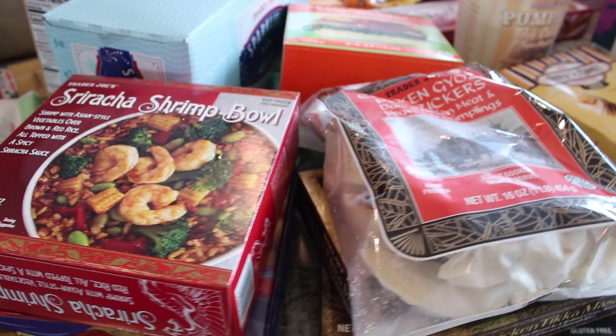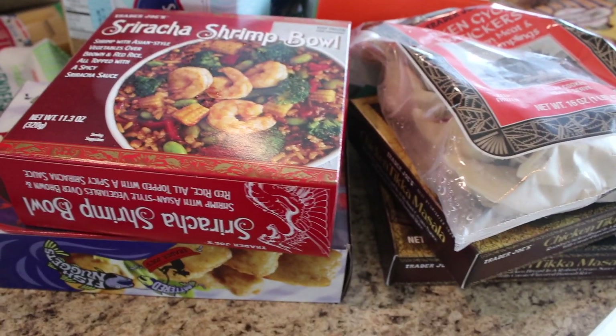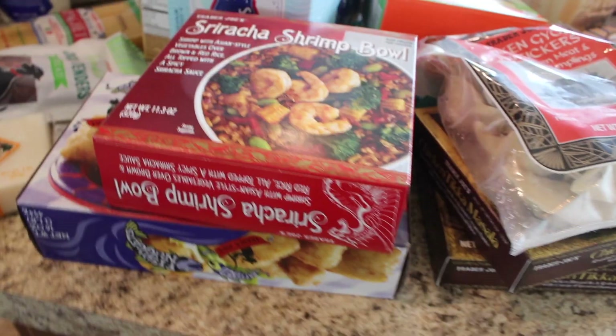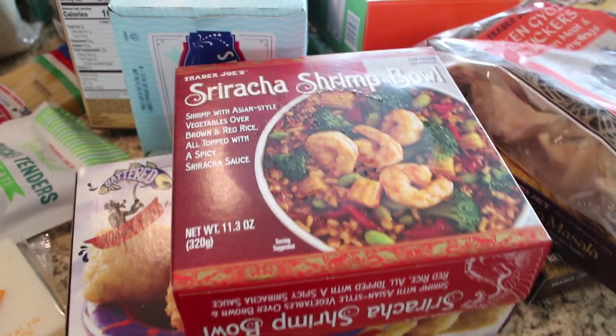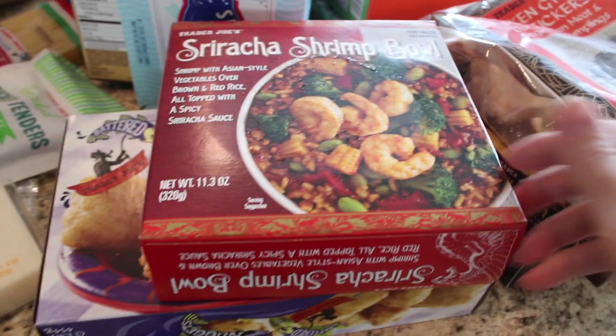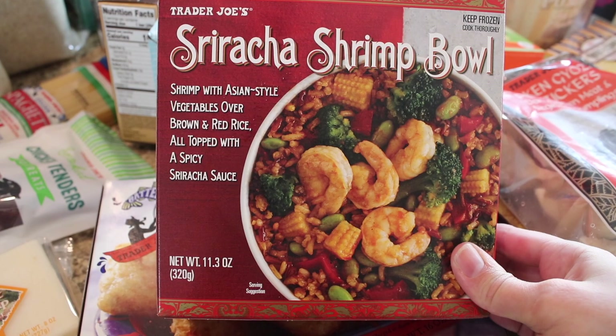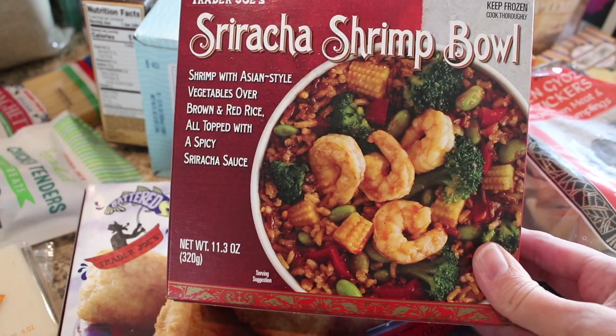Hey guys, so I just got home. I'm going to go over the frozen stuff so I can get that in the freezer, and then get through the rest of my haul with you guys. This week I picked up a sriracha shrimp bowl, which I've never tried out — it looks really good, so I'm excited to see how that is. Let me know if you've tried it and if you like it.